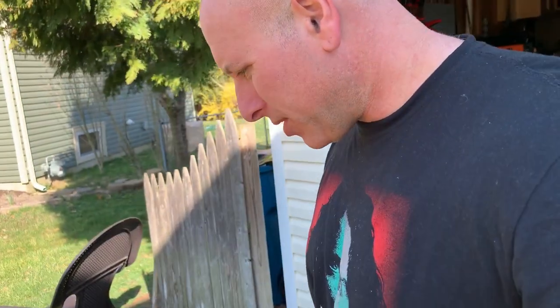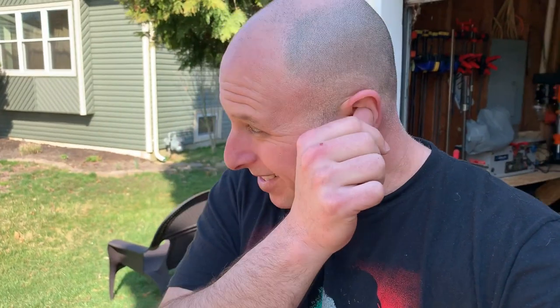Hey guys, welcome back to the channel. I want to show you something today — something new to the family here, something I just picked up, and I think you guys are really gonna like this.